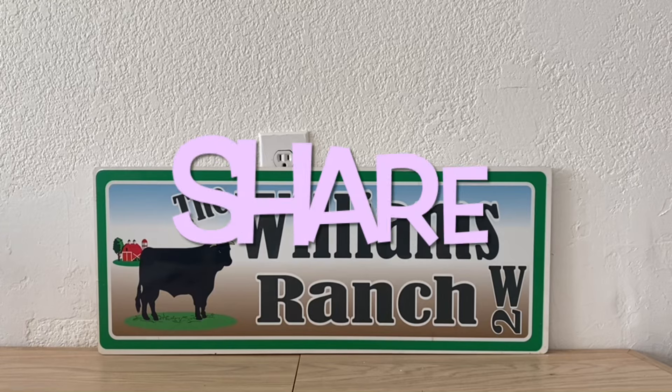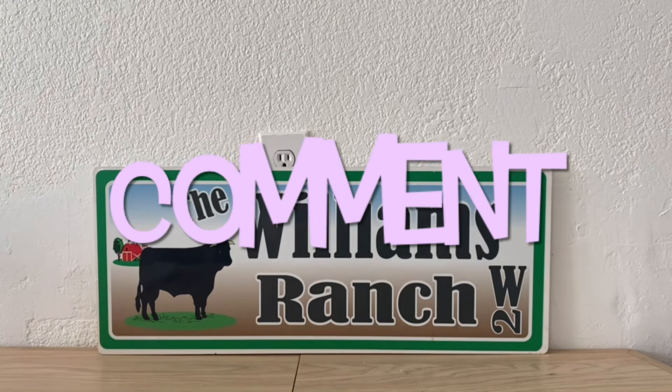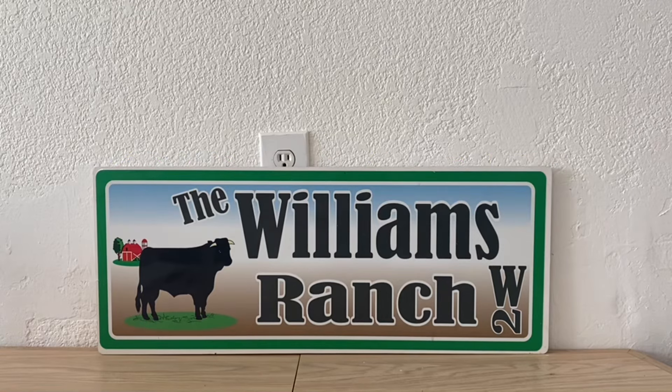Hi Ranch Fam, this is Jima. Welcome back, or welcome if you're new. What I'm bringing you guys today are some Dollar General deals.